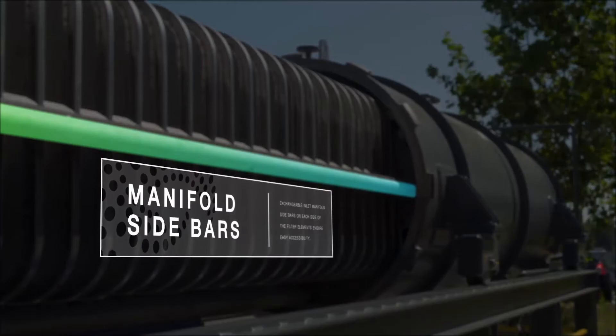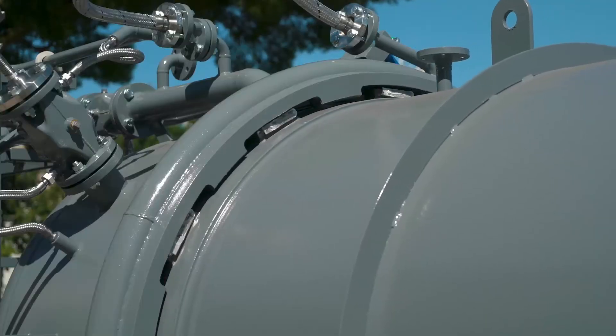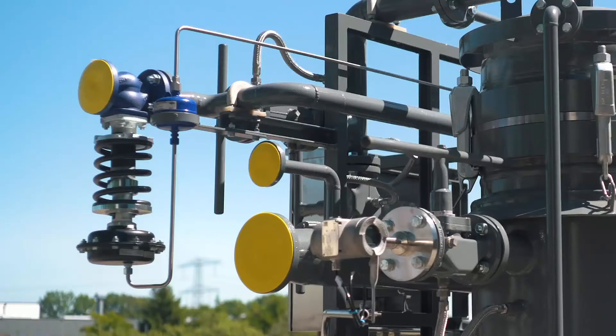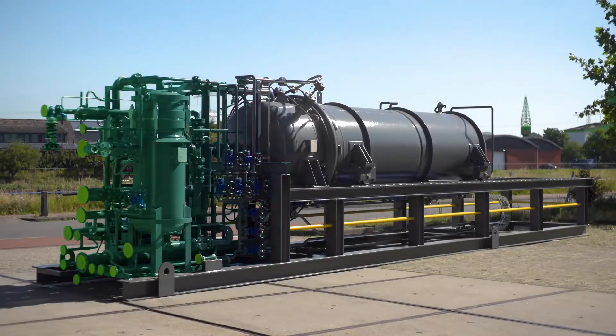Exchangeable inlet manifold sidebars on each side of the filter elements ensure easy accessibility. Opening and closing of the filters is made easy by a special hydraulic bayonet closure system.